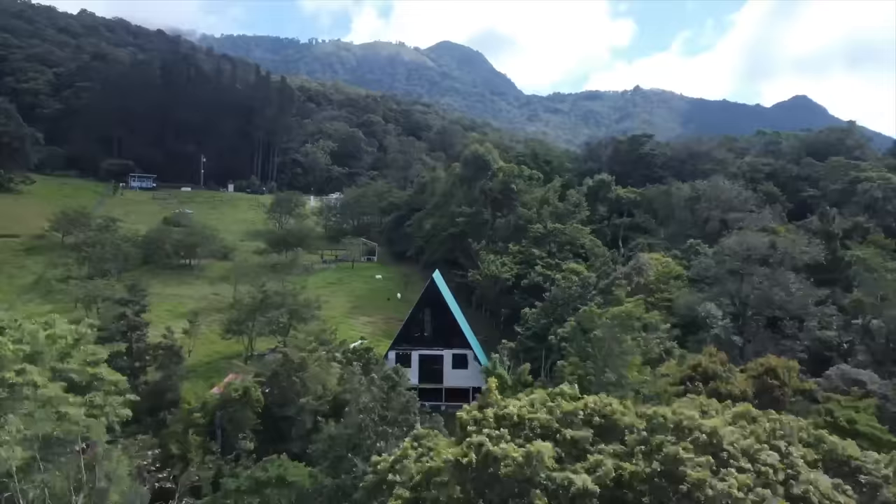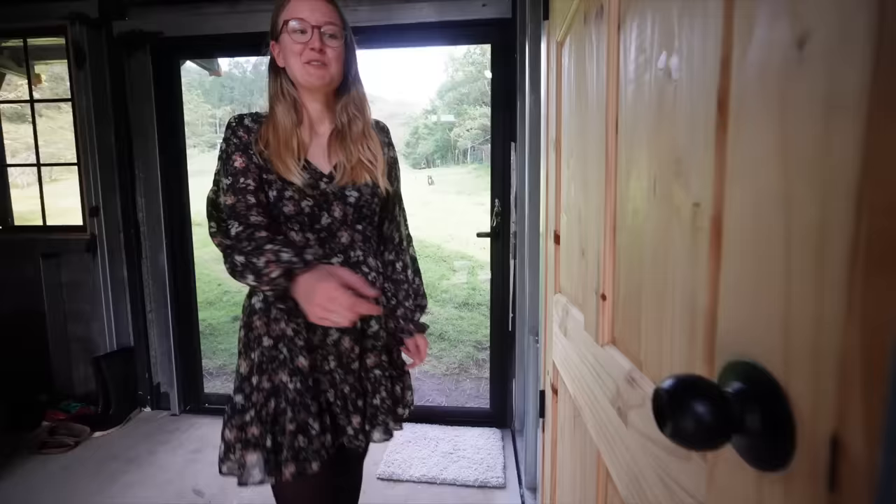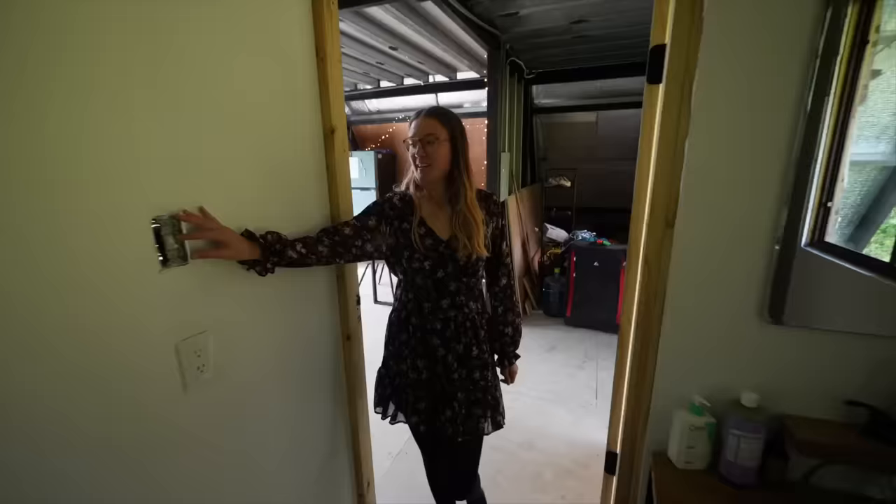We are Freddy and Rodrigo and we have built this house with our own hands. Welcome to our A-frame house, but before we get started we have to do a little disclaimer: this house is still a work in progress and most of the rooms are not finished yet. But with no further ado, let's get started.